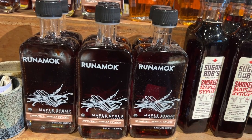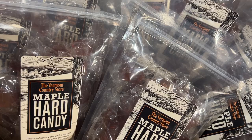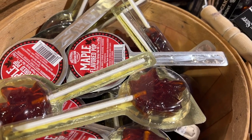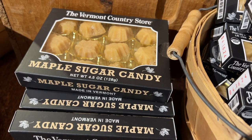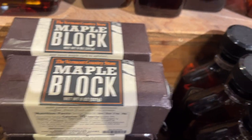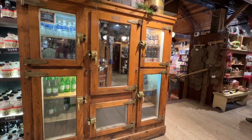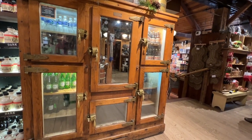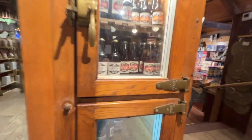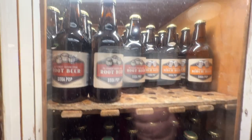That would be a nice addition to the home. They have sweet bourbon maple syrup, run amok maple syrup, and this is interesting — smoked maple syrup, maple hard candy. Digging this old cooler here. They have ginger ale, vanilla cream, raspberry cream, and root beer.